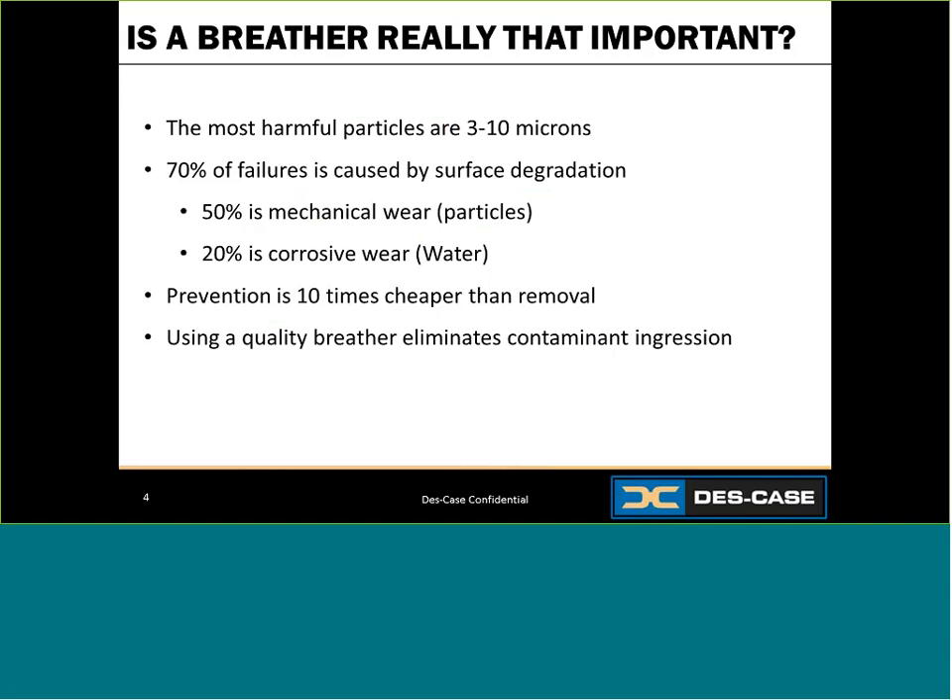The smallest particles cause the most damage. If you look at particle size in microns — a micron is a unit of length equal to one millionth of a meter, which means it's really, really tiny. The human eye can see about 40 microns clearly, and a human hair is about 50 microns. The most harmful particles are in the range of 3 to 10 microns, meaning you definitely cannot see the particles that cause the most harm. These small particles can cause abrasive wear that leads to many other problems in your equipment and lubricant.